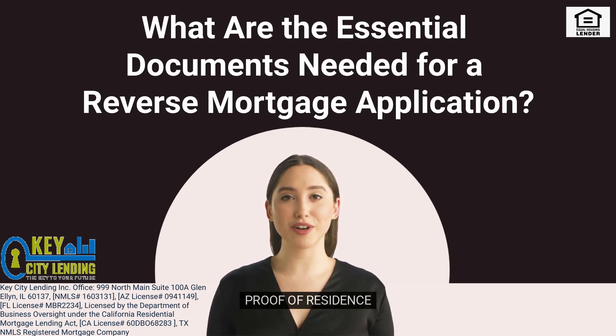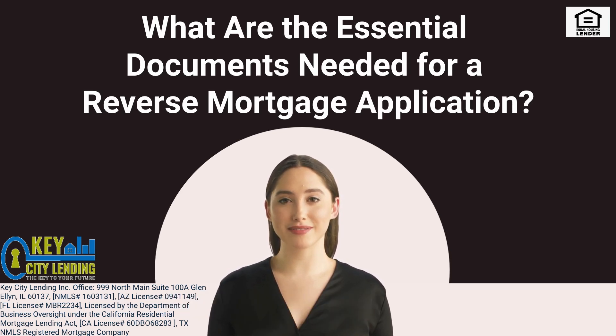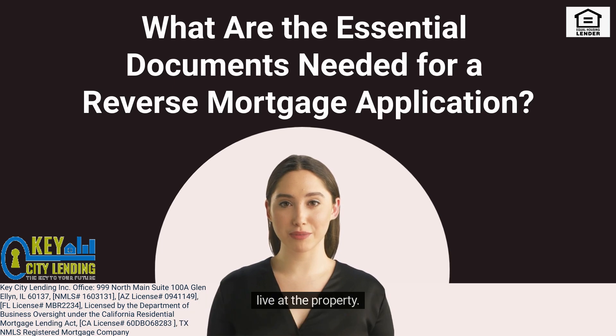7. Proof of Residence. You'll need to confirm that the property in question is your primary residence. This typically involves providing utility bills, driver's license, or other documents that show you live at the property.